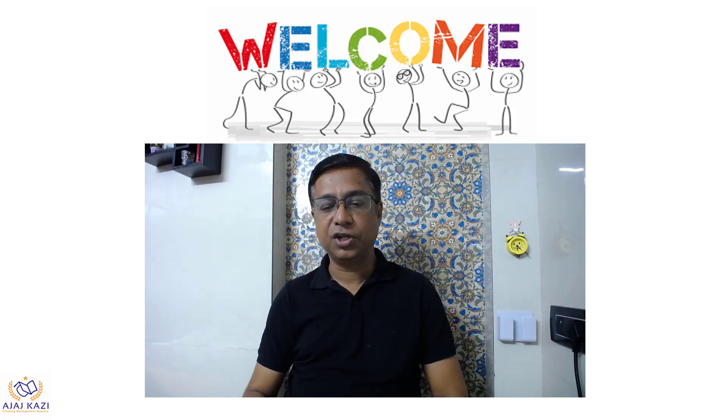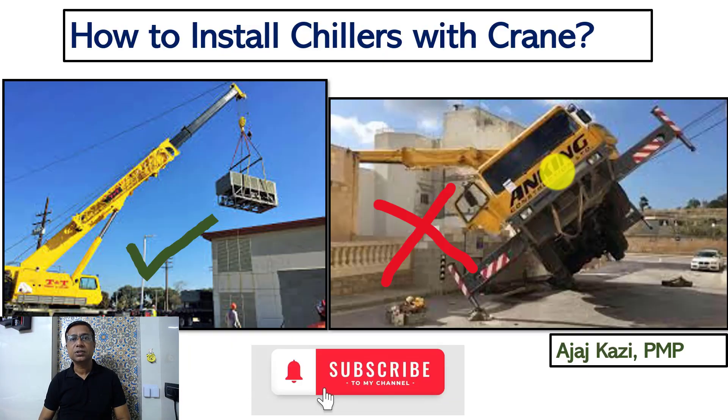How to install a chiller with a crane is a very important topic. In Mumbai, where I live, there are tall buildings and airport chillers are specifically installed on top of buildings because there is no space — the space cost is very high. So we use cranes to lift, shift, position, and install the chiller. You can see on the right side of your screen what happens when you don't take care of the details while selecting, positioning, and carrying out the work with a crane. Chillers are a high capital cost item.